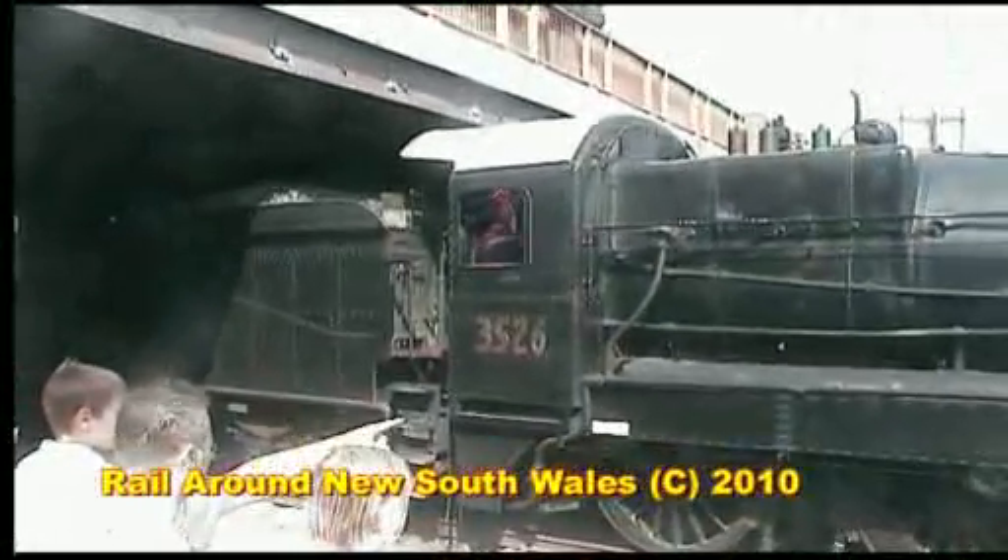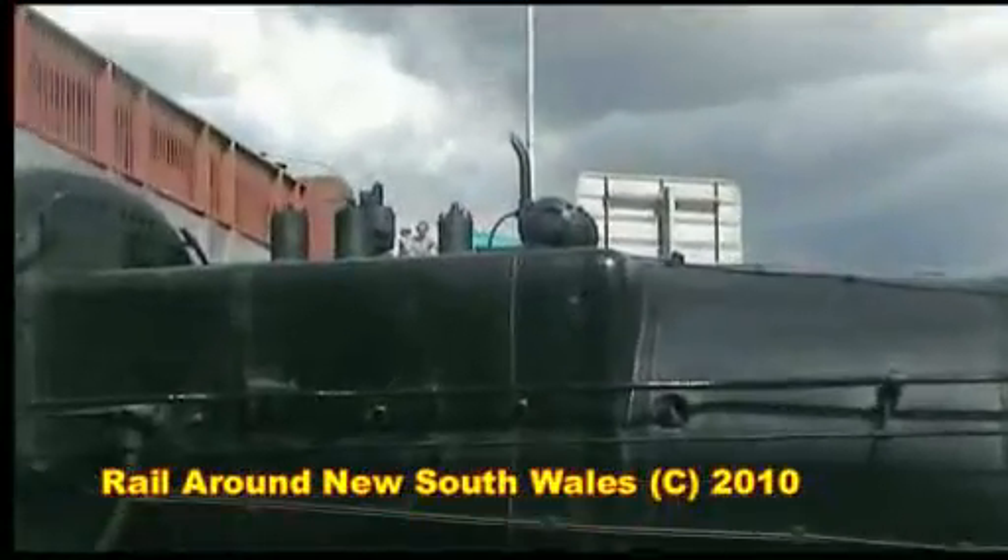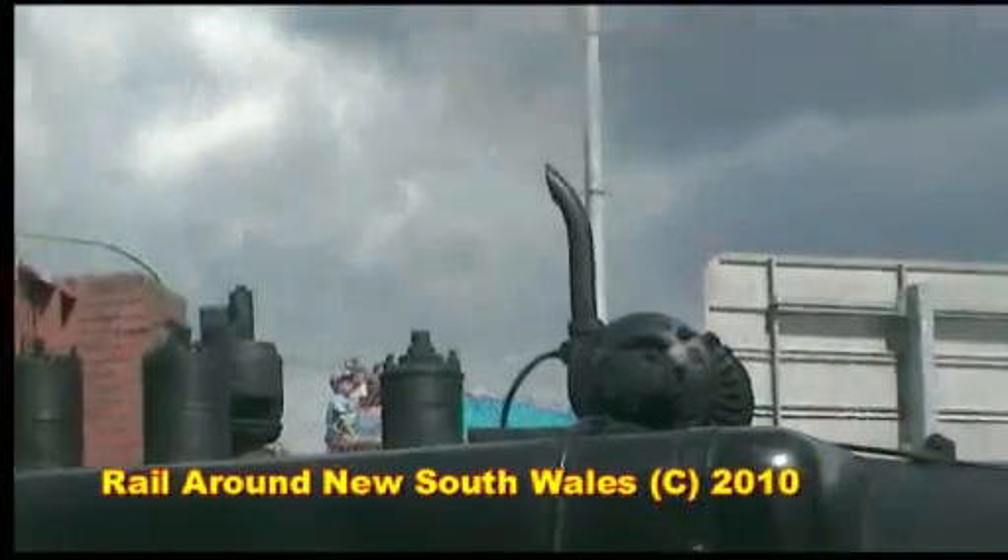In the early 1930s, 3526 was one of three locomotives to be specially painted in Caves Express colours.